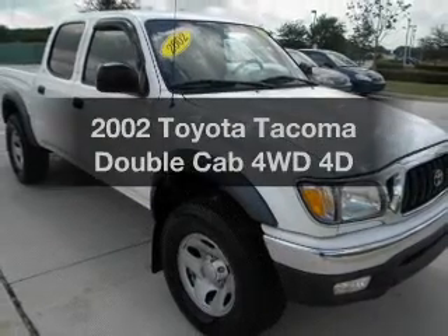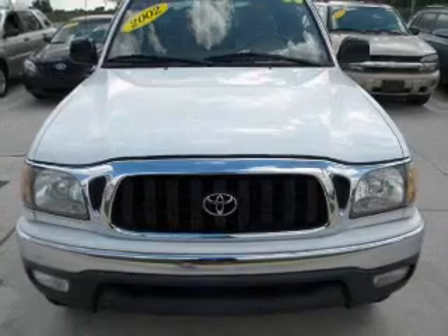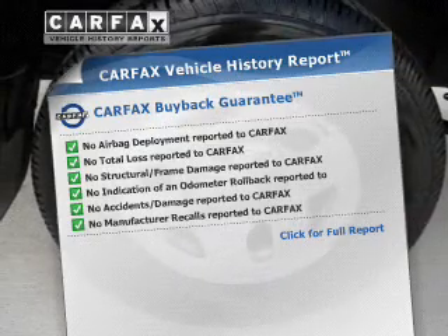If you're looking for a first-rate auto, this one could be yours today. With a reliable engine driven by an automatic transmission, know the history on this ride and greatly reduce your buying risk with the included Carfax Vehicle History Report.